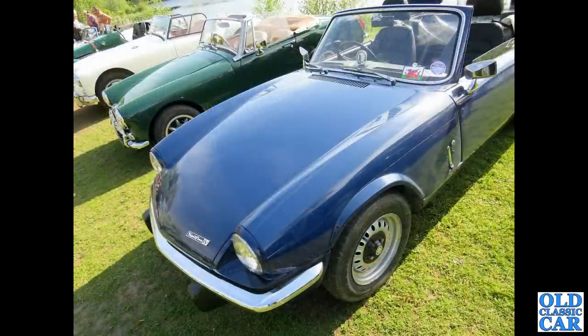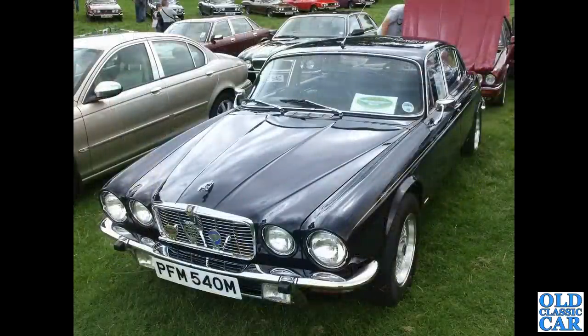The Spitfire Mark IV with a Midget alongside, an MGA alongside that, and a lovely XJ12 Series 2.